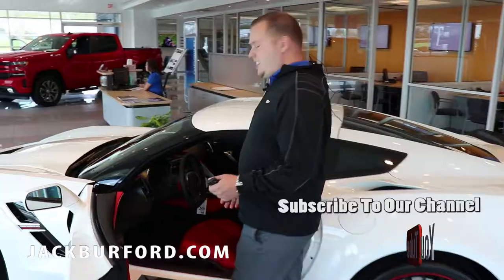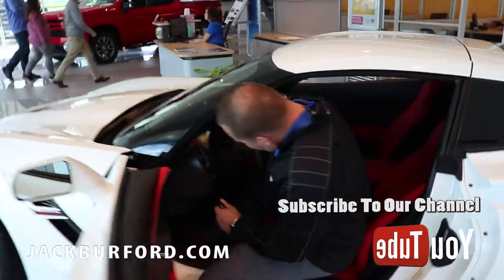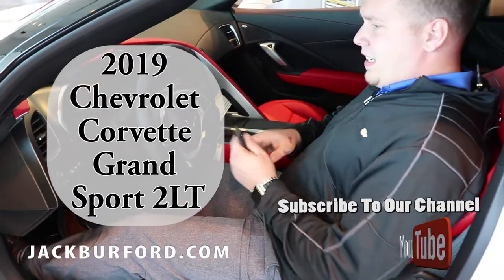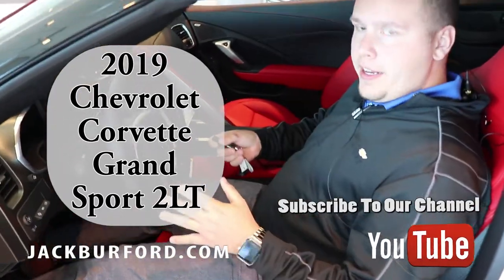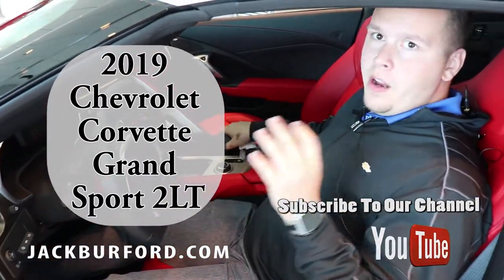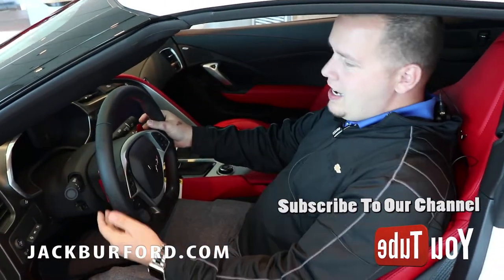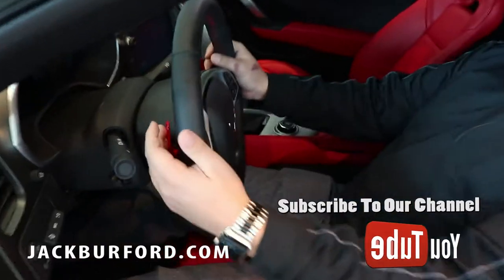It has a nice contoured seat. It is an automatic, but not to fear for all the people that like manual shift — it does have paddle shifters on the back. I like how the red paddle shifters match the interior.